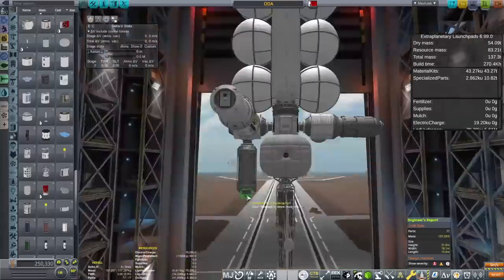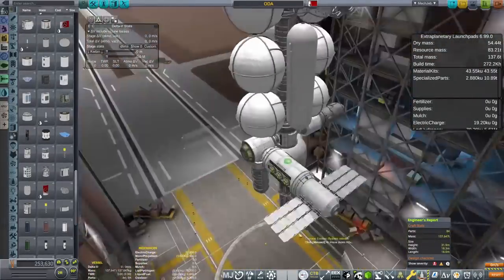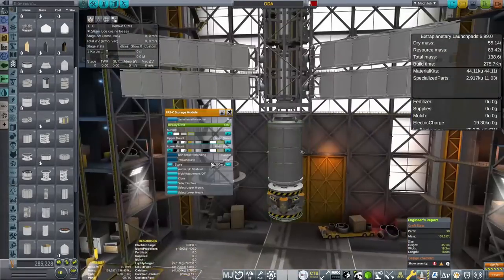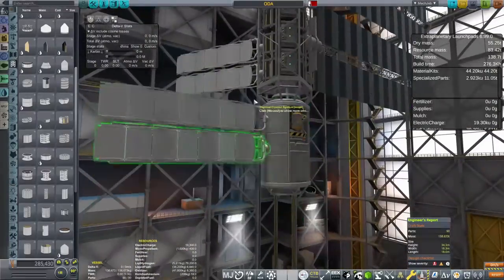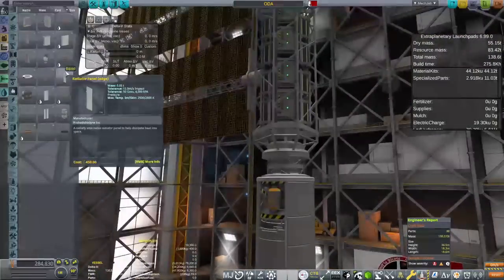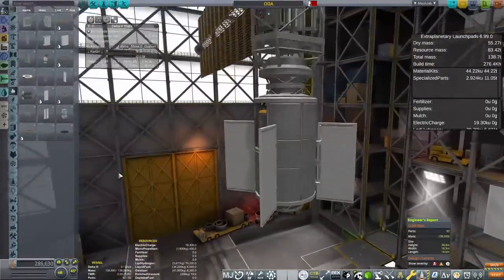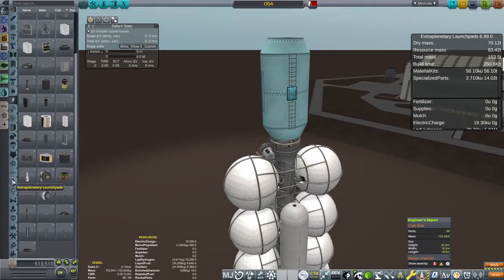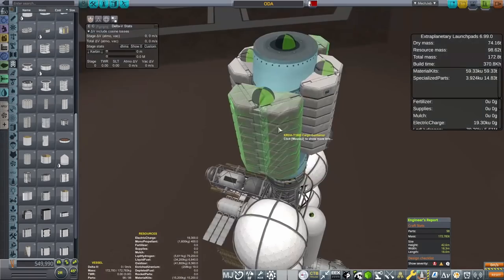We've got a living space at the bottom, a recycling unit, and all those good things in order for our Kerbals to stay on the space station for as long as possible. I don't want to keep coming back to rotate crew all that much - I will obviously rotate crew, but I want to leave it and not have to worry about it too much. If I can keep them up there for say a year or two at a time, that would be absolutely fabulous.